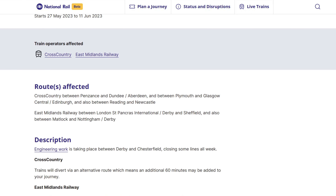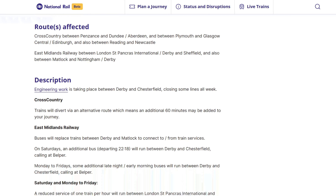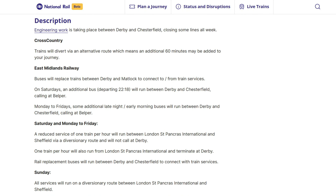However, there is a twist to this video today, because the line between Derby and Chesterfield on the Midland Main Line is closed for engineering works, and East Midlands Railway services and CrossCountry services are diverting onto the Erewash Valley Line. So I'm going to head over to Platform 3 now to wait for the 10:17 Northern service to take us to our first station on the Erewash Valley Line.